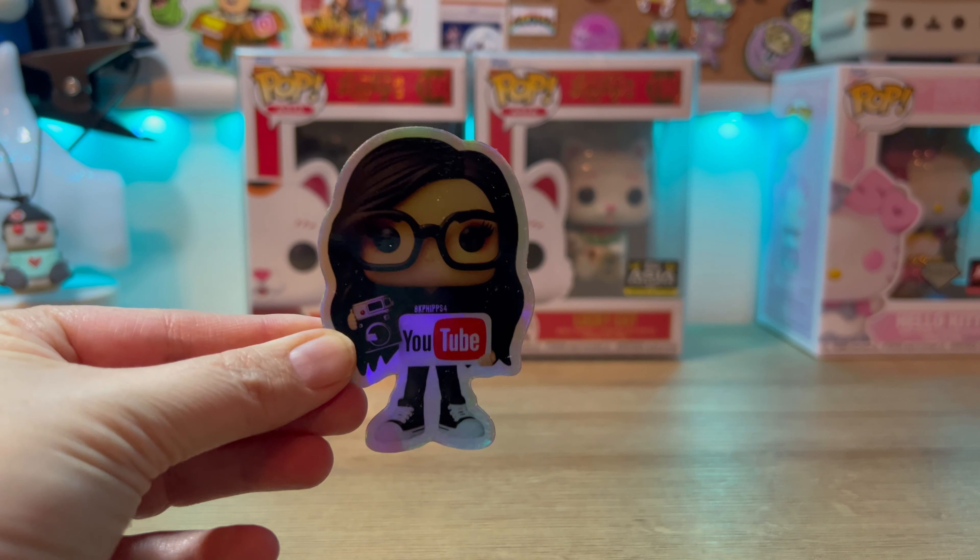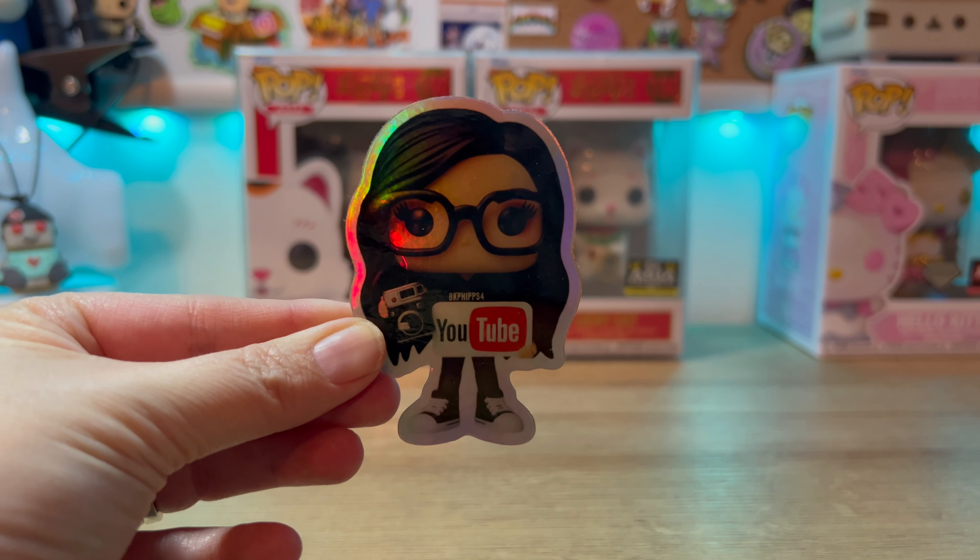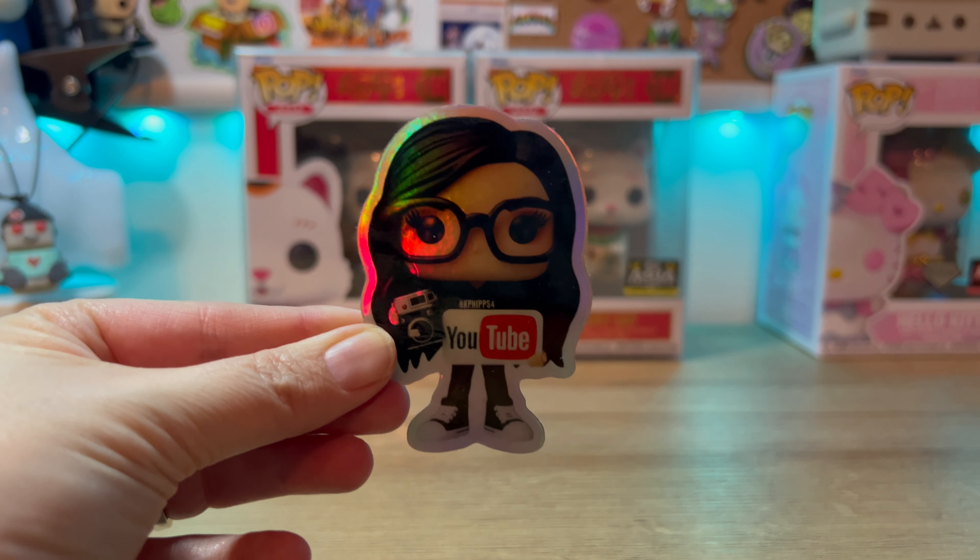Hey everyone! Welcome back to the BK Phippsport channel. It's me, Christina, and today I'm going to open a box from Mercari to help grow my Lucky Cat Funko Pop collection. Let's get into it.